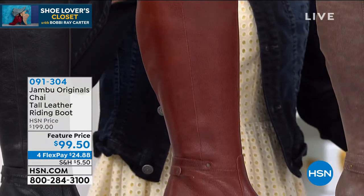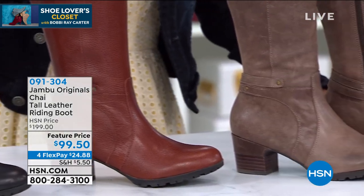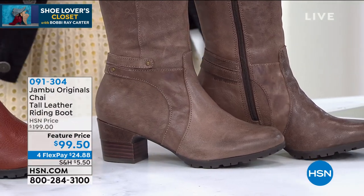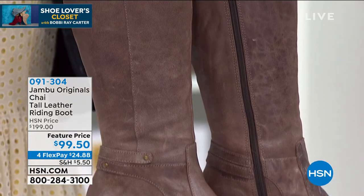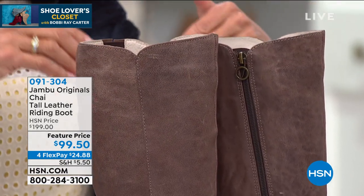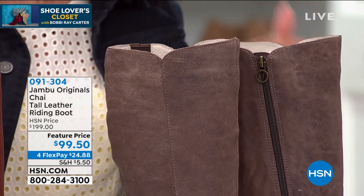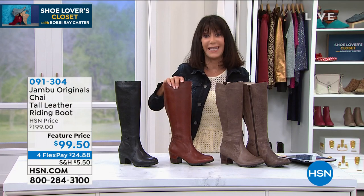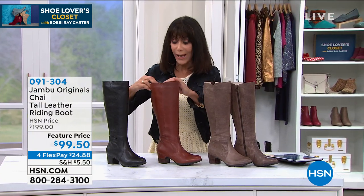Your sizes are six, six and a half through 10, 11. And then I have two great options in the width. We have the regular, and both have about a 14 and three-quarter inch high shaft, but the regular has a leg opening of 14 and a half inches. The wide has a leg opening of 15 and a half inches. So if you happen to have a wider calf, we have you covered.